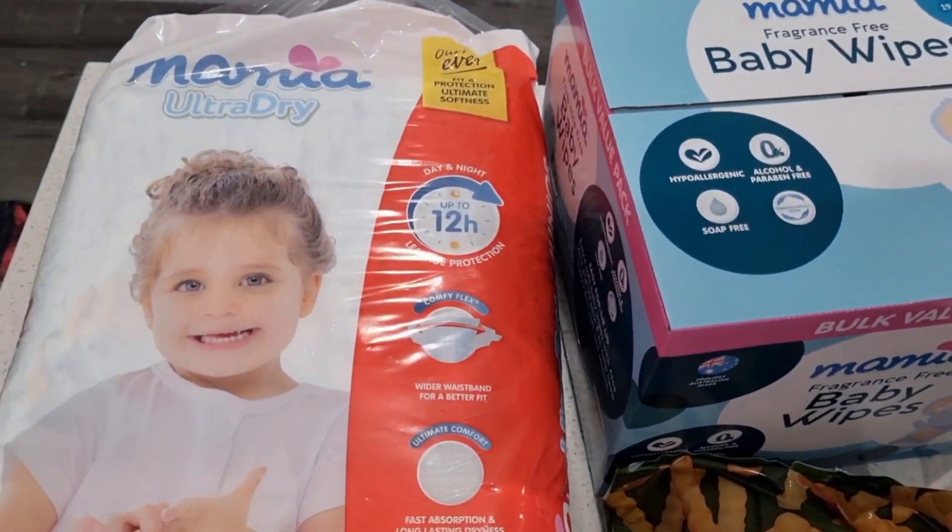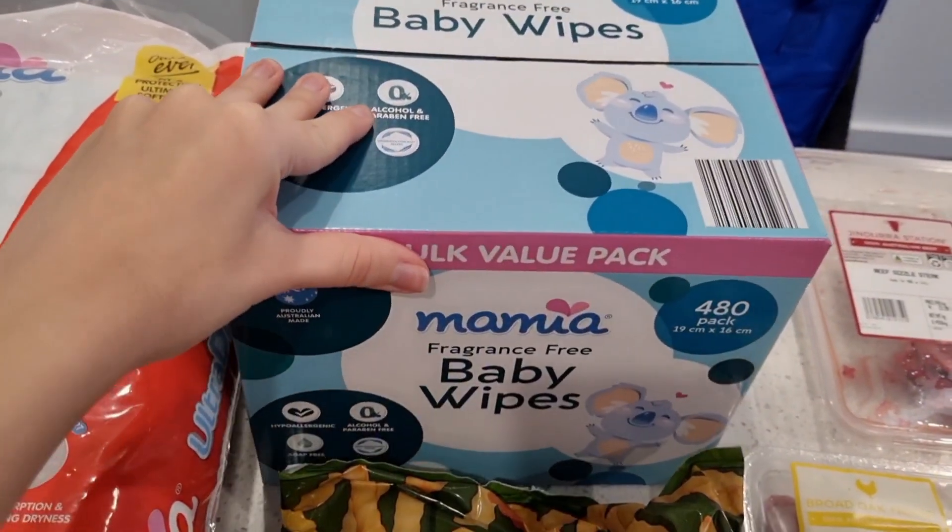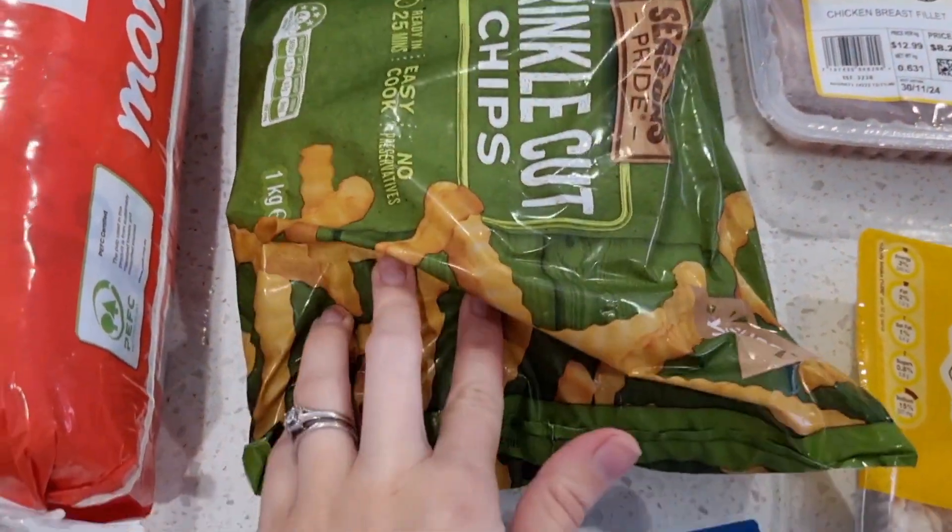Hello, and today's food haul is going to be just from ALDI. So we grabbed some nappies, we got a box of baby wipes, and we have some crinkle cut chips frozen.